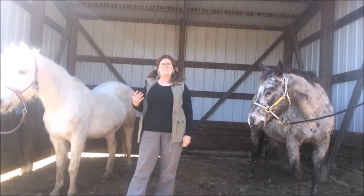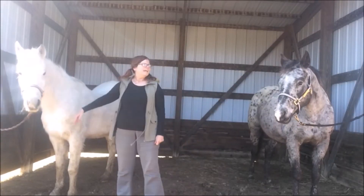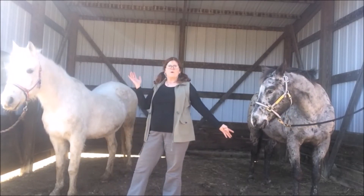Hi, I'm Cindy and these are my lovely assistants, Allie and Luna. Welcome to 4 Minutes with Horses.